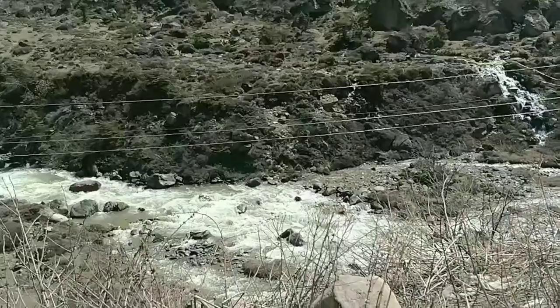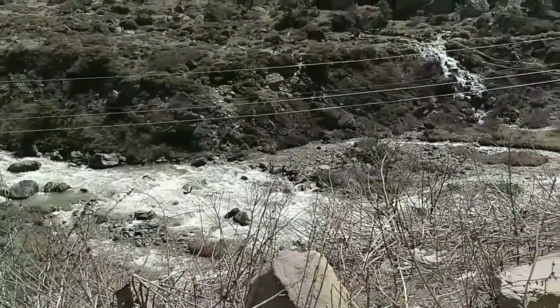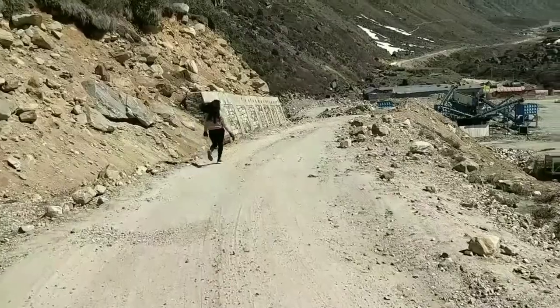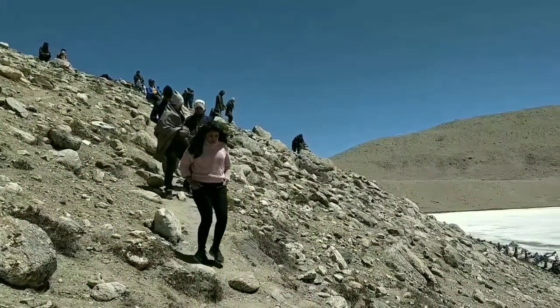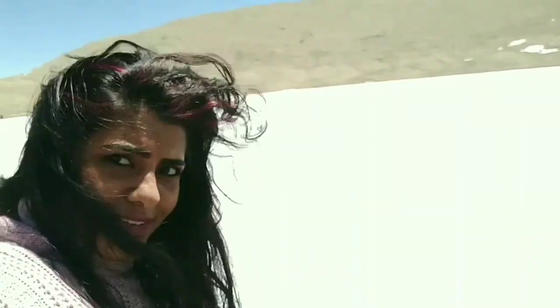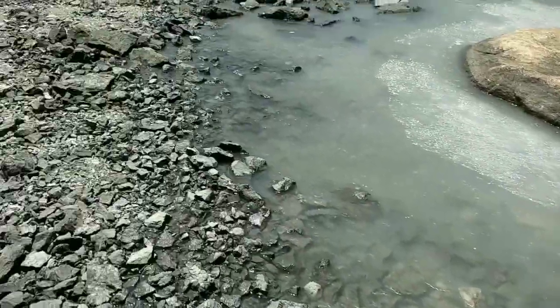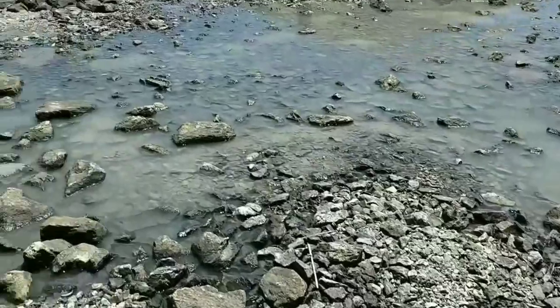For the next day, we took a three-day trip to North Sikkim, where we went to Lachen, Lachung, and Gurudongmar Lake. This is the Teesta River, which flows parallel to the roads of Sikkim throughout the state. Gurudongmar Lake was the most beautiful lake I've ever seen — it was frozen at that time, and it was absolutely beautiful.